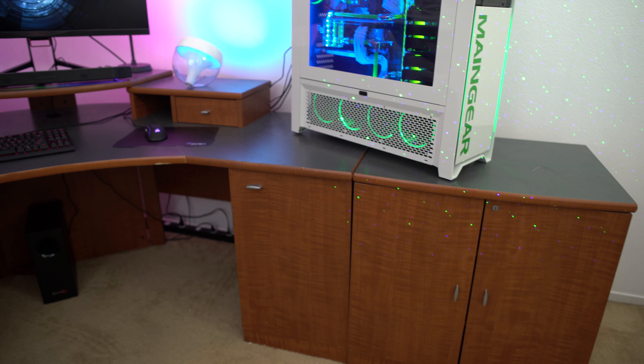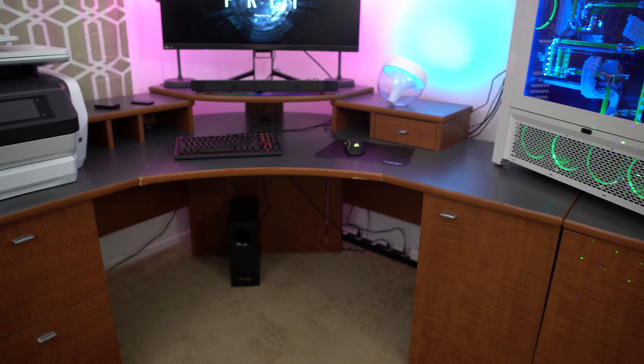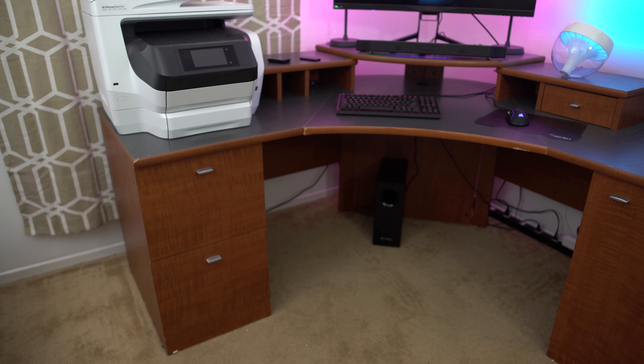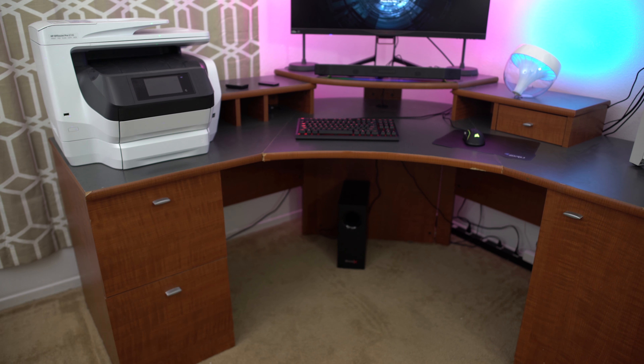First off, obviously I've got a big giant desk. I don't know where the heck I got this desk — I believe it was at one of those office depot-type places, but there are many other desks pretty similar to it. The desk is kind of irrelevant, but what's really relevant is the cool stuff I have in here for gaming.